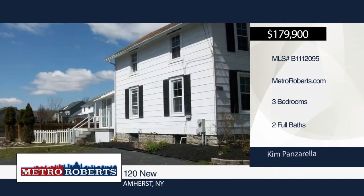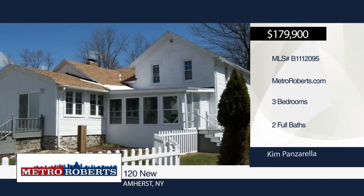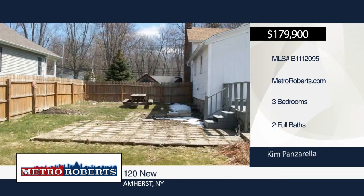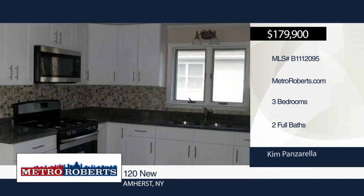Welcome to this totally updated 1881 farmhouse. Updates include vinyl windows, all new carpets in the bedrooms, two updated full-tiled baths — one on each floor — newer forced air furnace, central air, hot water tank, and new flooring in the kitchen, dining room, and living room.